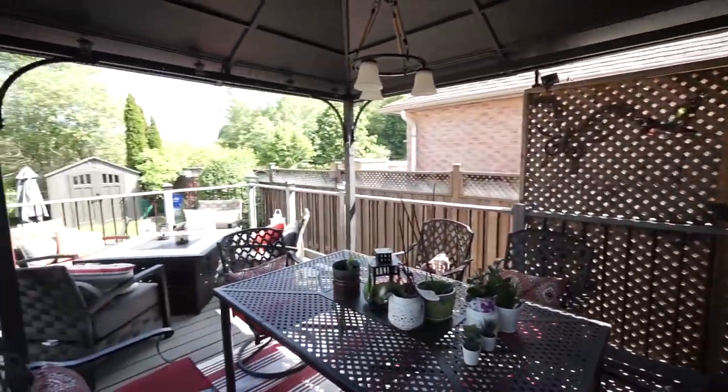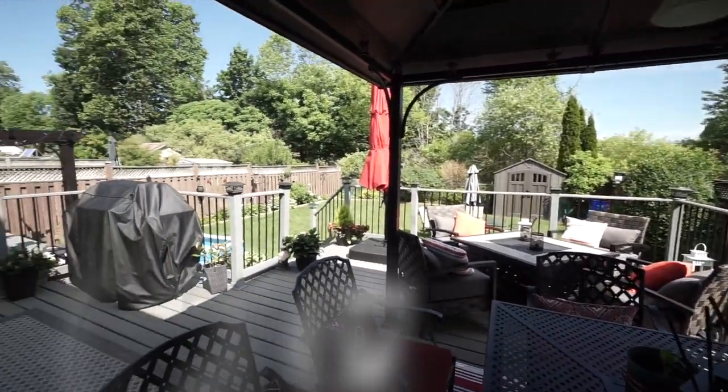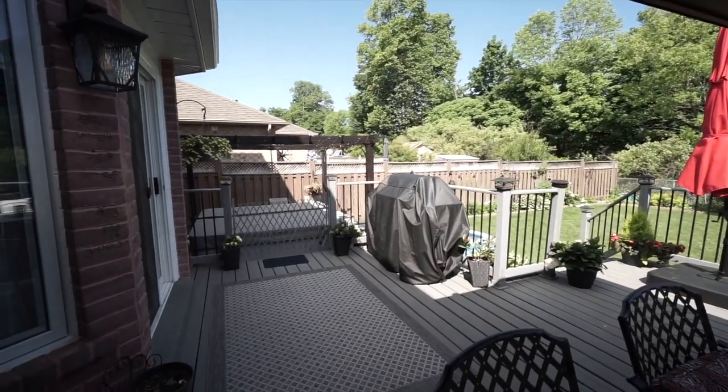Please give me a call and we can arrange a private tour. I'm at 705-715-4647. It's Ross Mayer.